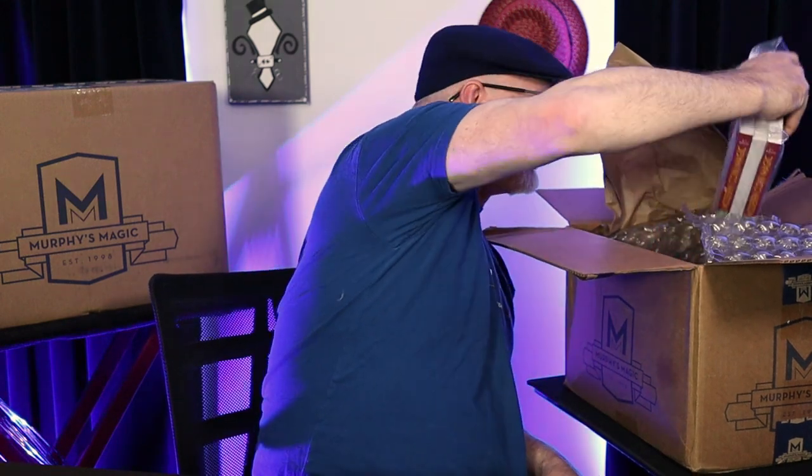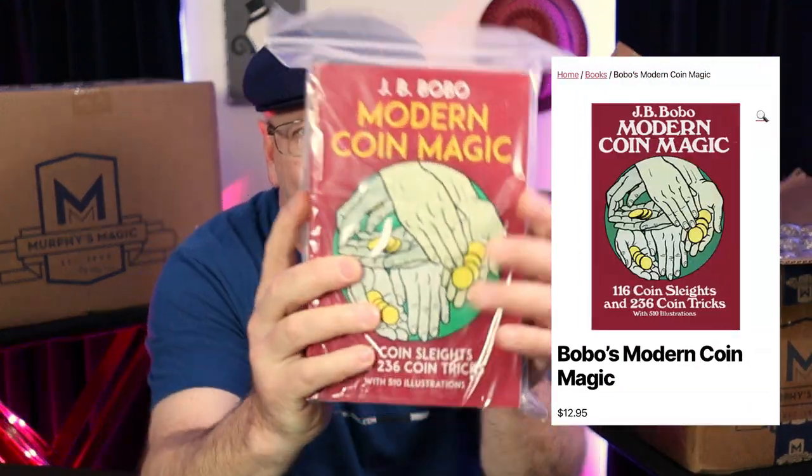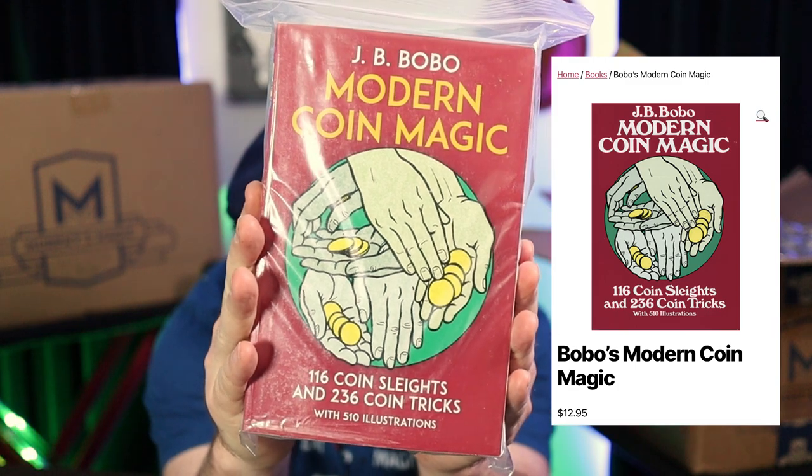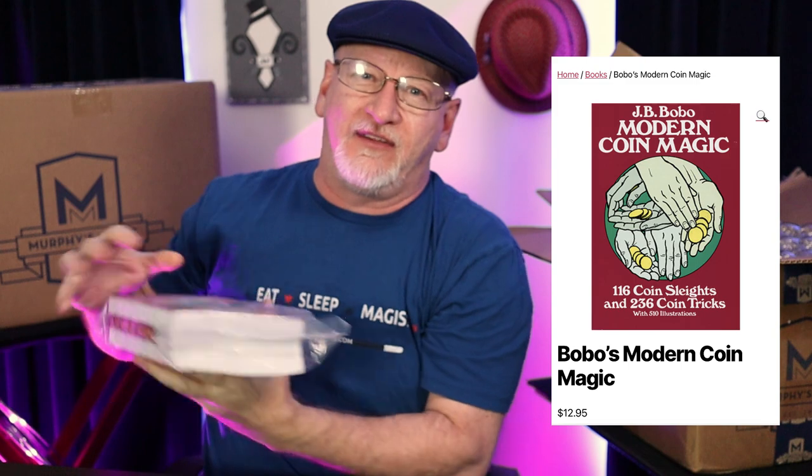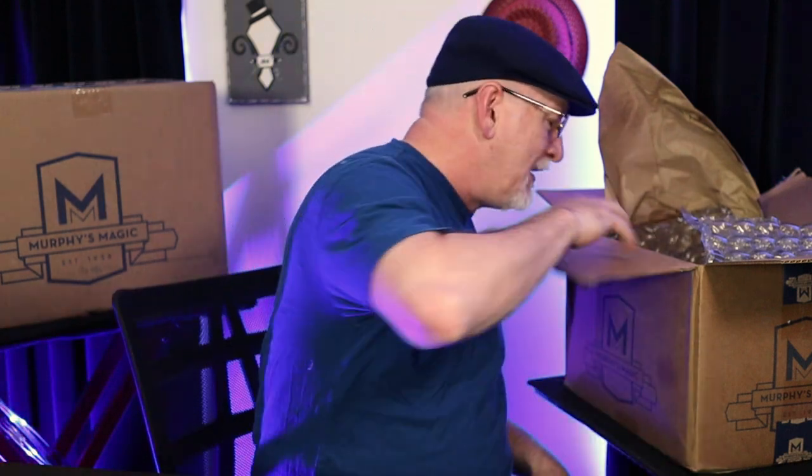Coins — had to pick something for coins. I picked this one. It's the Bible of coin magic: Bobo's Modern Coin Magic. Got a few copies ready for some kindred spirits to enlighten. It was my first real magic book. I carried it with me everywhere, read it front to back a few times over. Still look at it — it's invaluable.